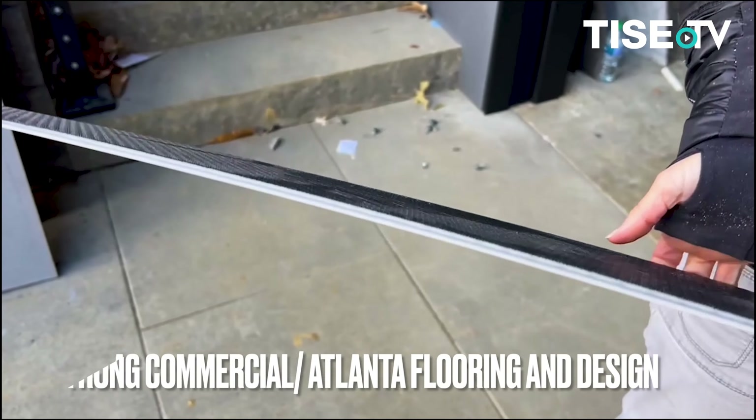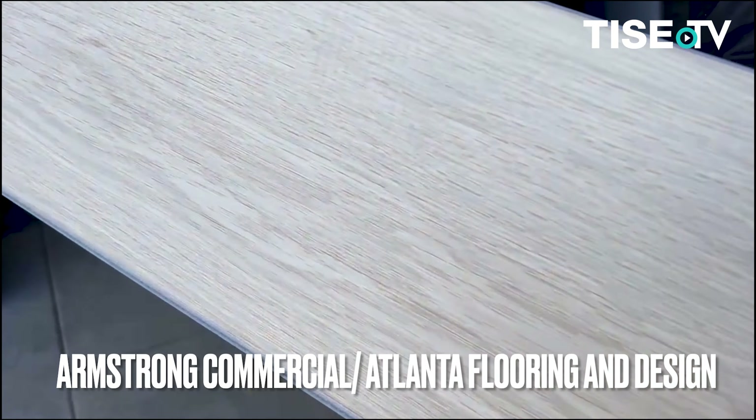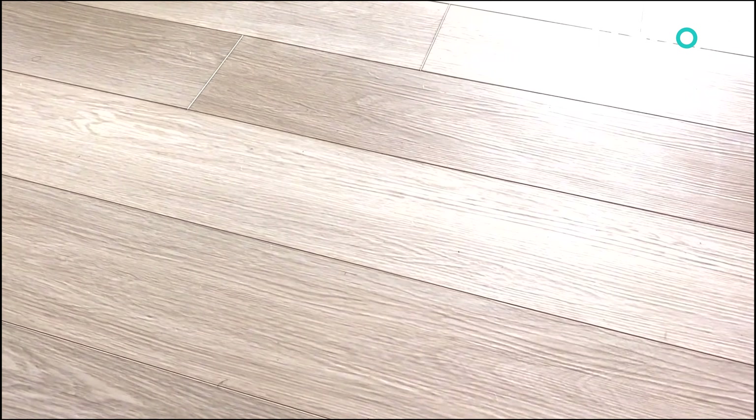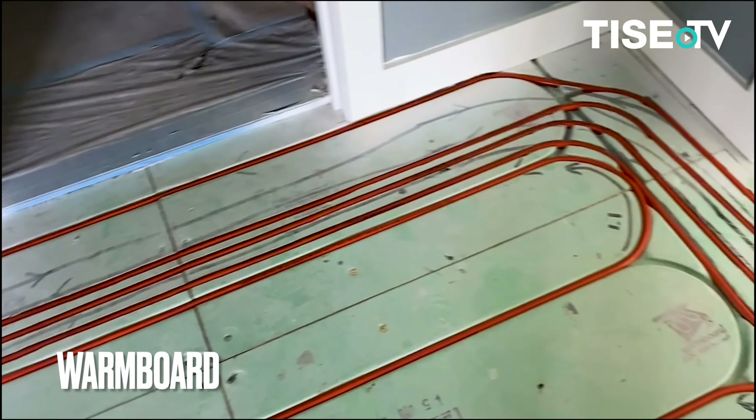This commercial grade solid core flooring by Armstrong Commercial was installed by Atlanta Flooring and Design. It provides waterproof and long-term durability on top of the Warmboard radiant heated floors that span the entire floor plan.